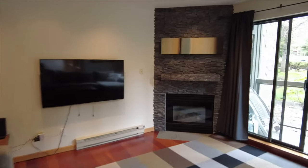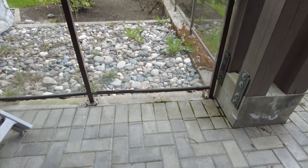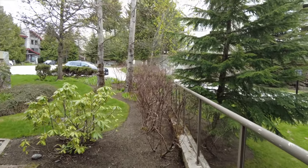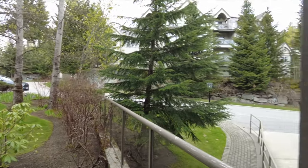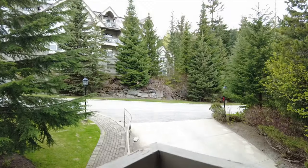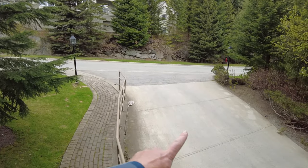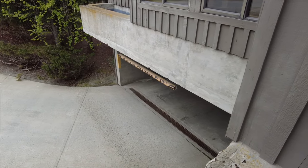I'll show you the view off the deck. There's a nice little patio out here and some garden space. This is the front of the building right here and if you look over you can see the underground parking pulls in right here — that's where the underground parking is for the building.